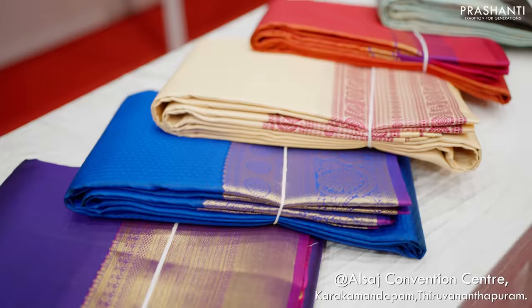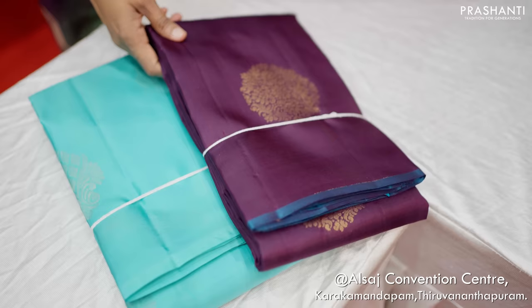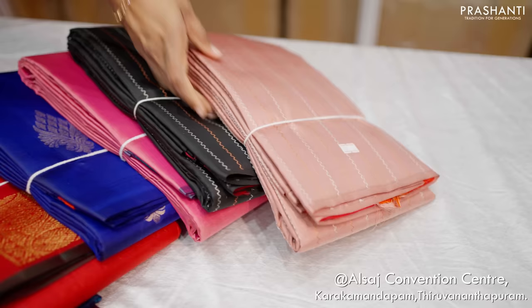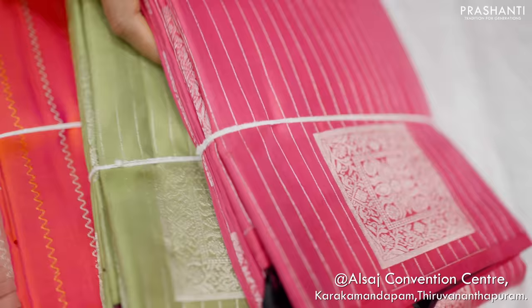Then we have these beautiful borderless sarees in Kanjivarams. All these are very classy and different buttas in borderless patterns. A lot of colour combinations in borderless patterns with different designs — copper zari, silver zari, mix of copper and silver, box patterned buttas and very pretty and beautiful contrast colour combinations.